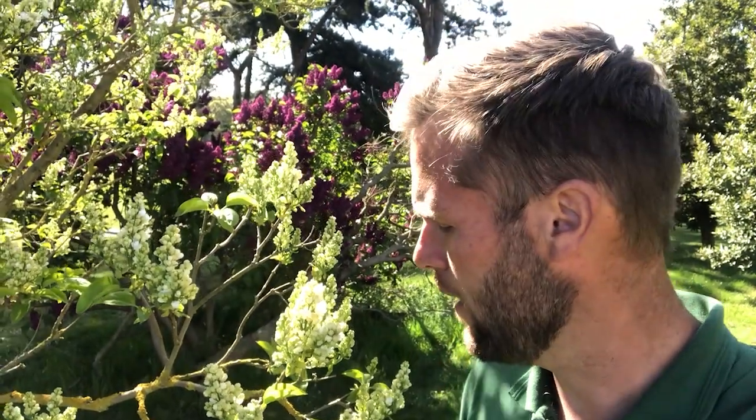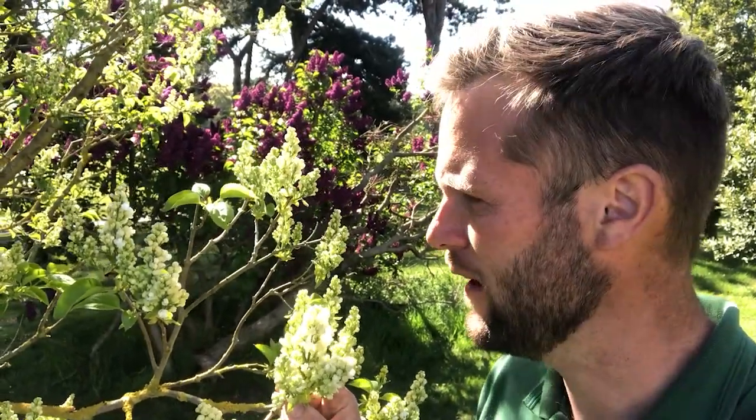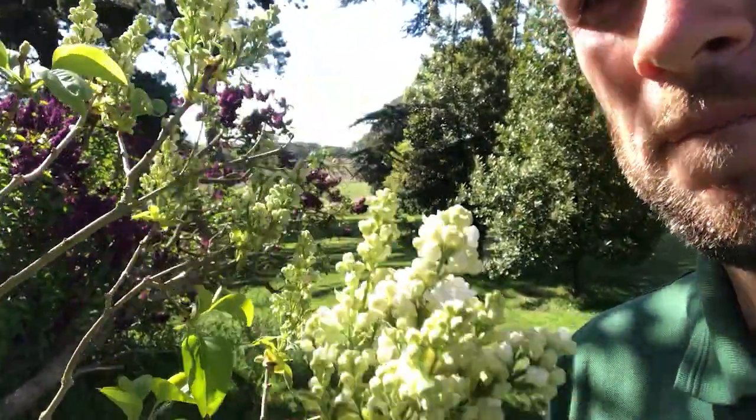Another lilac — Madame Lemoine. You can see Charles Joly in the background there; they're a completely contrasting colour. Madame Lemoine is a beautiful pure white, again with that fantastic fragrance, and slightly later flowering. We saw Charles Joly is starting to go over now, whereas this one is still in tight bud just starting to open up.